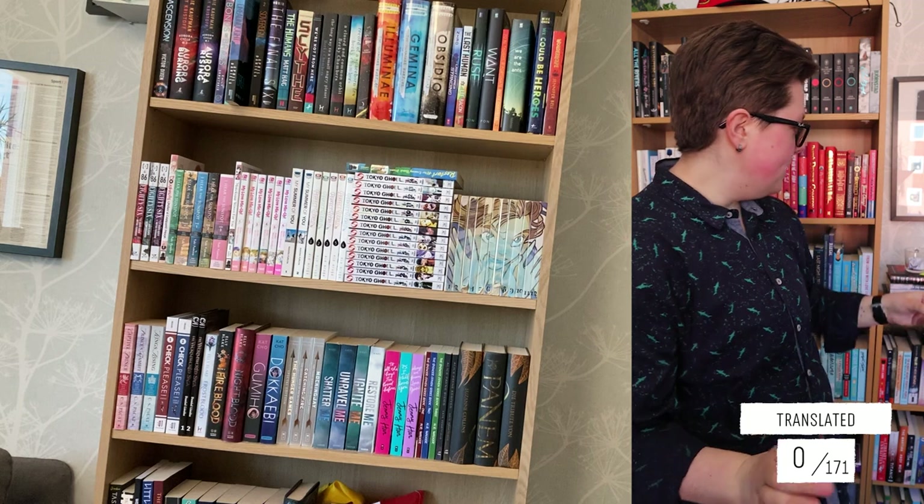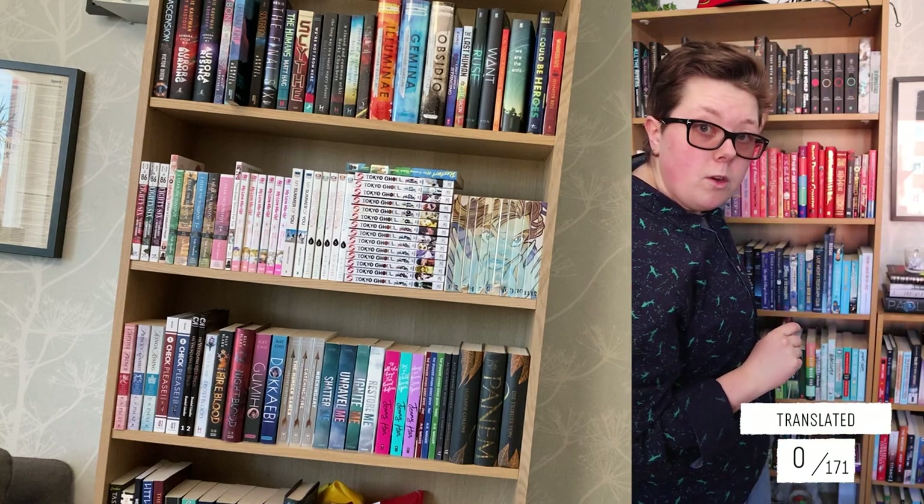Then it's time for the next prompt — translated. So a book that was originally not written in the language I own it in. I'm not counting the books I have in two languages — the Hunger Games in English and German — so I'm not counting the German copy. And I'm not counting the Swedish translation of The Lord of the Rings.